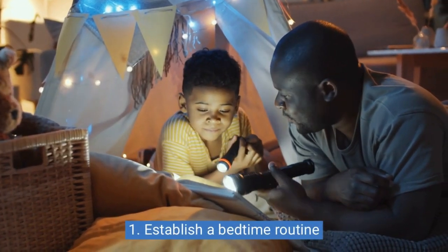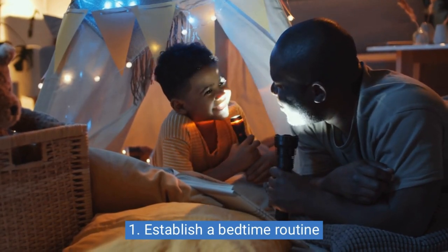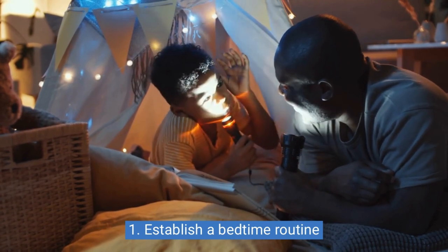1. Establish a bedtime routine. Set a routine that helps your body recognize that it's time to sleep, such as reading a book, taking a warm bath, or listening to soothing music.